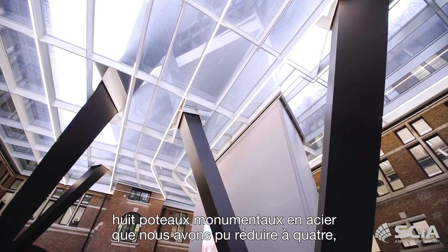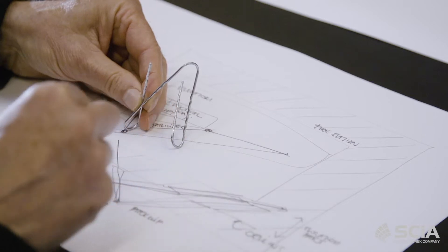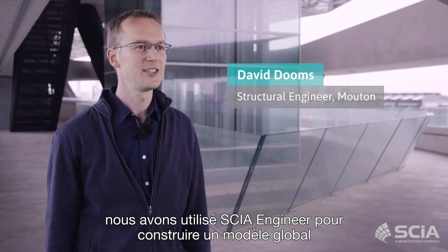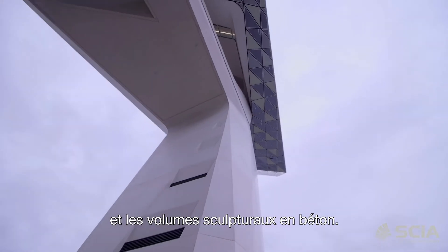At the beginning it had eight huge steel columns that we reduced into four, forming a continuous paper clip. In this project we used CSI Engineer to build a global model of the new part of the building, meaning we modeled the steel structure and the concrete sculptural volumes.